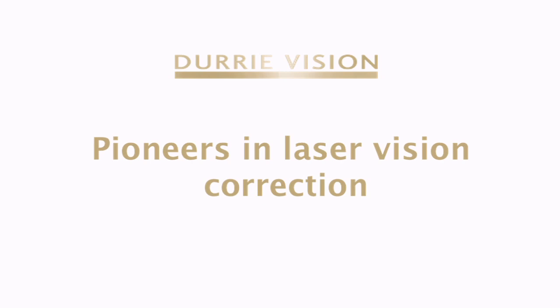Lens surgery has been around for a long time — as a matter of fact, it's been around for 200 years, and we've gone through a lot of stages of advancing that lens surgery. The last big one was 35 years ago when we used ultrasound to actually break up the lens and remove it, which now everybody does in the world.